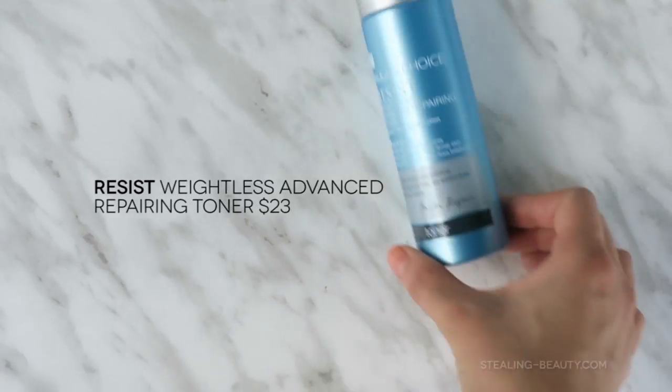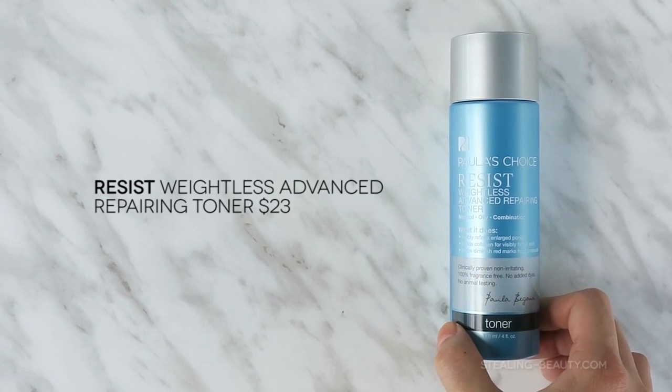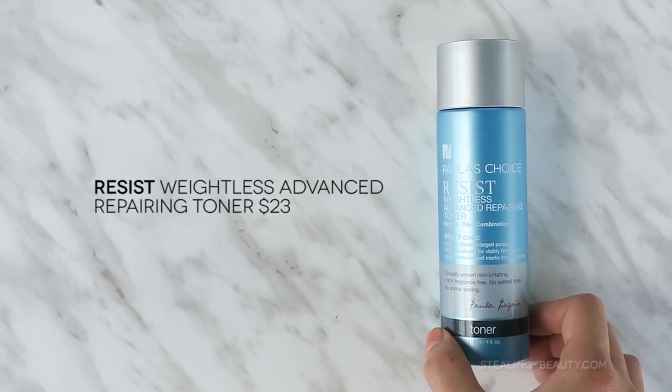Now moving on to the nightly skincare — I use the same cleanser as before, so I won't go into that again. Then I use a toner from the Resist line — it's their weightless advanced repairing toner for enlarged pores, anti-aging, and fighting wrinkles. It's supposed to help improve your skin's tone and color, calm redness from breakouts, and it has reparative plant-based lipids and fatty acids to heal dry and dull skin, which is one of my concerns along with oiliness.